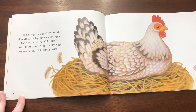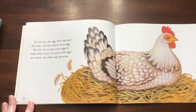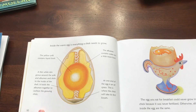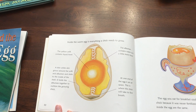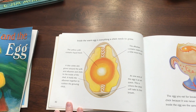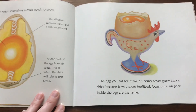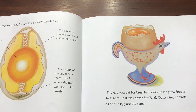The hen lays the egg. Over the next few days, she lays several more eggs. The hen sits on top of the eggs to keep them warm. As soon as the eggs are warm, the chicks start growing. Inside the warm egg is everything a chick needs to grow. The egg yolk contains liquid food. Thin white skin grows around the yolk and albumin and sticks to the inside of the shell. It holds the albumin together to cushion the growing chick. The albumin contains water and a little more food. At one end of the egg is an air space — this is where the chick will take its first breath. The egg you eat for breakfast could never grow into a chick because it was never fertilized. Otherwise, all parts inside the egg are the same.